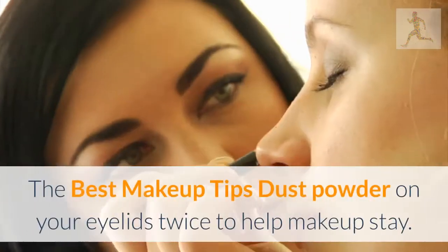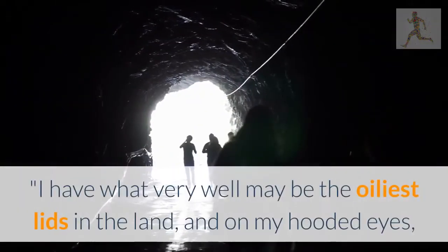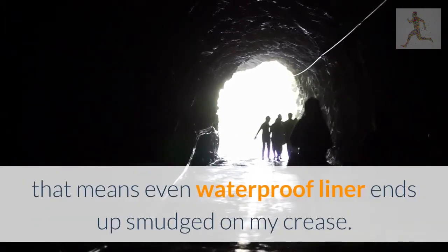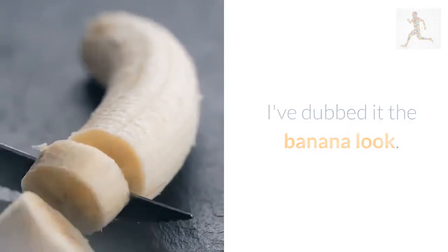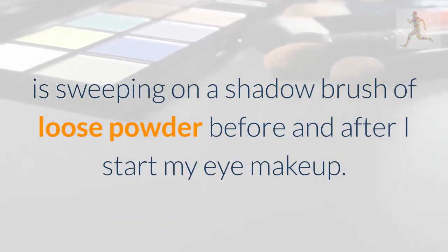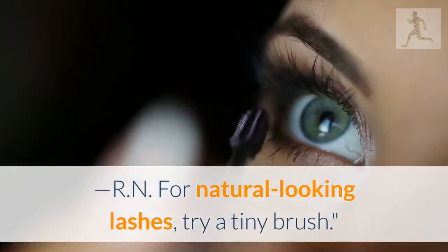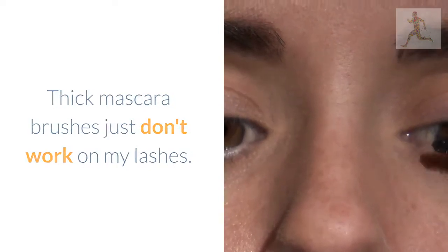Welcome to my channel. Best makeup tip: dust powder on your eyelids twice to help makeup stay. I have what very well may be the oiliest lids in the land, and on my hooded eyes that means even waterproof liner ends up smudged on my crease — I've dubbed it the banana look. I've tried every shadow primer, but the only thing that's made a difference is sweeping a shadow brush of loose powder before and after I start my eye makeup. It doesn't alter the colors at all, but soaks up oil and keeps it that way.